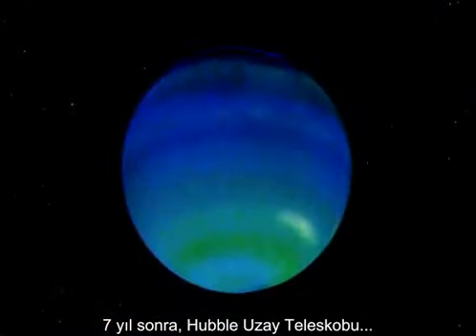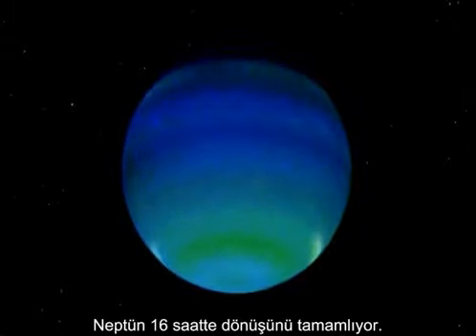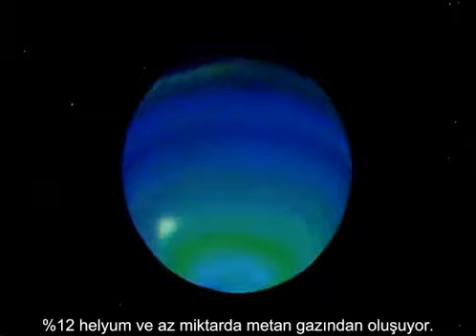Seven years later, through the Hubble Space Telescope, the Great Dark Spot is gone. Neptune spins once in 16 hours. The atmosphere is 85% hydrogen, 12% helium, and the rest mainly methane.